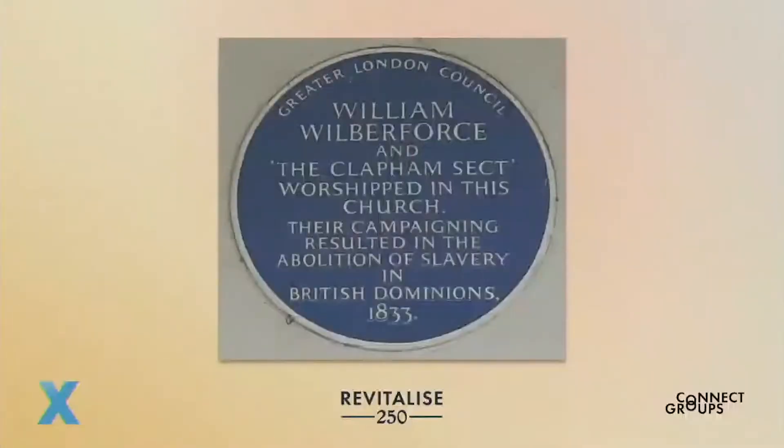This new church on the common became home to a group known as the Clapham Sect, including an influential MP, William Wilberforce, a wealthy merchant, John Thornton, who financed the building of HTC, the Reverend Henry Venn, and others.